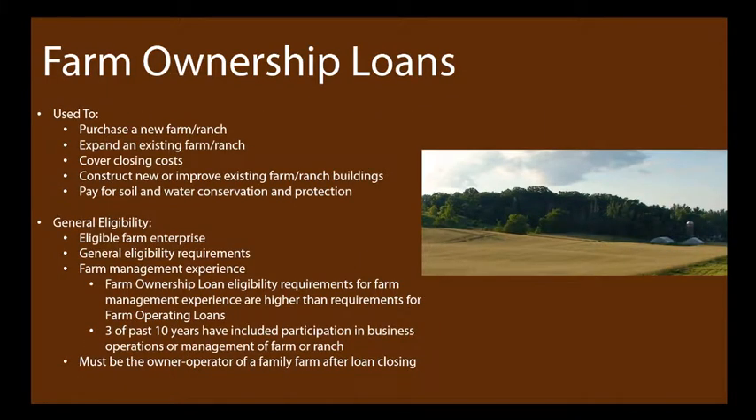Farm ownership loans are generally used to purchase a new farm or ranch or expand an existing one. Depending on your situation, they can also cover closing costs, construct or improve buildings, and pay for soil and water conservation on a property you're hoping to purchase. Importantly, these loans cannot refinance a farm you already own — but if you're looking to buy that great hayfield next door that just went up for sale, this might be a great fit.